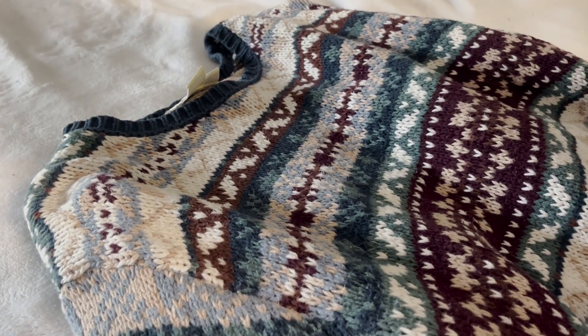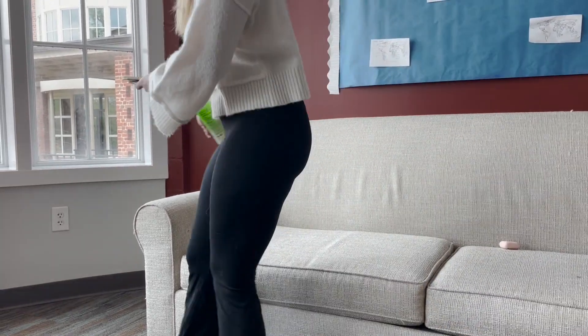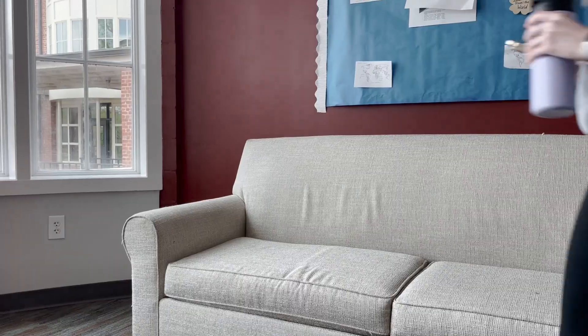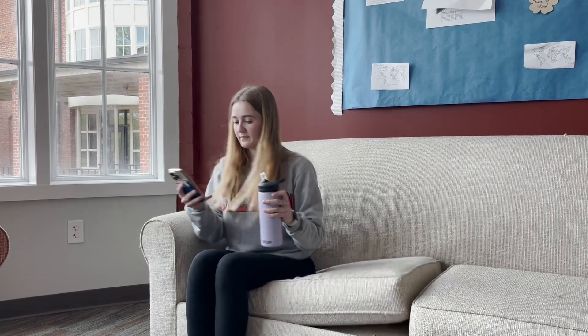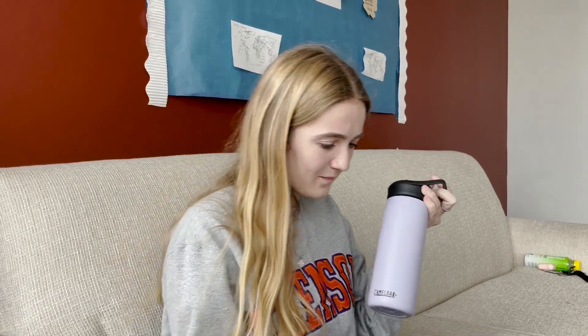Try thrifted clothing and clothes from sustainable companies. Before you head to class, it is important to drink some water. Drinking water out of a plastic bottle creates a lot of negative impacts on the environment. According to the World Economic Forum, plastic creates greenhouse gases, and when broken down, creates microplastics that get into our food, water, and even our body cells.